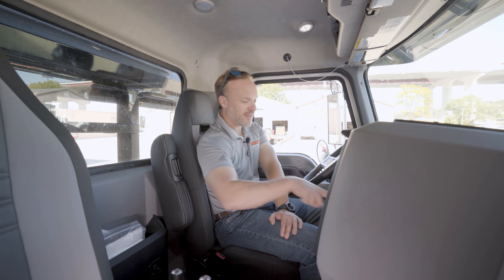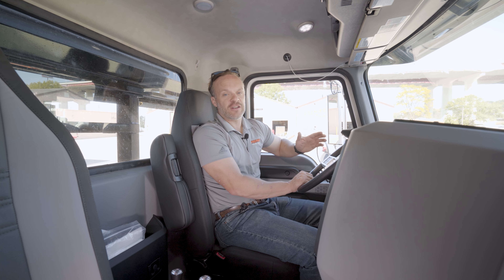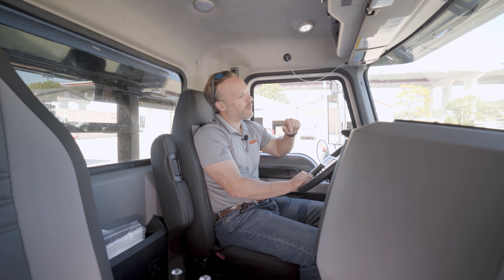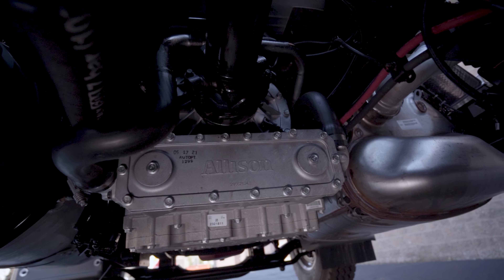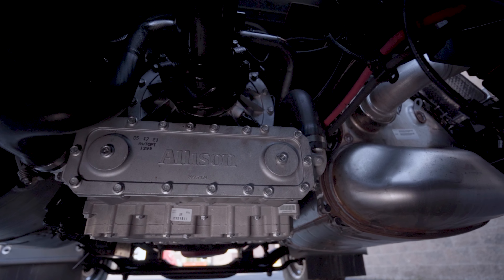That being said, these trucks run an Allison 4500 RDS transmission. That RDS stands for rugged duty service, which all of you that run roll-off know that's what it is. It is a rugged duty service — we are hard on the trucks. So we want to make sure that we've got the best transmission we can have for that application.